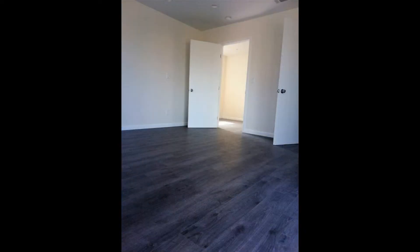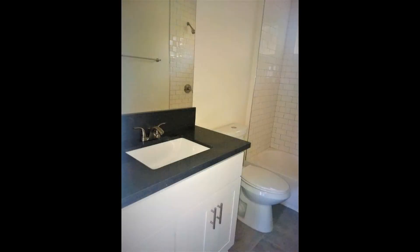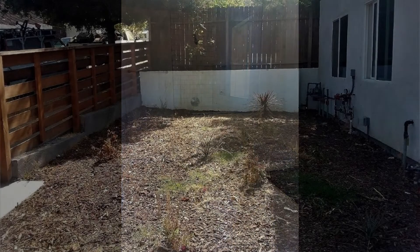If you are interested in this Los Angeles, California rental property, or want to know what other rentals are available in the area, contact us today. We are ready to help you find your next home.